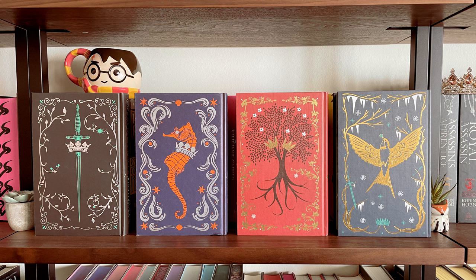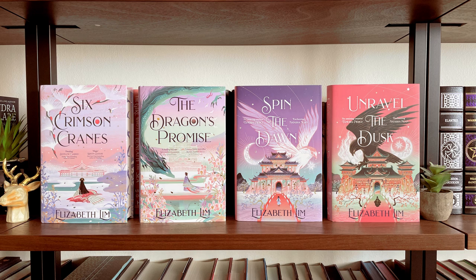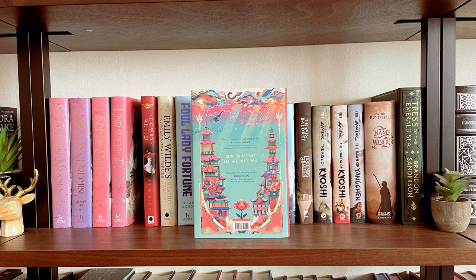Then I have another shelf that is mostly special editions, as well as my Avatar books and the German edition of Name of the Wind. First are all of the Fairyloot editions of Elizabeth Lim's two most recent duologies — of course we have to take a moment to appreciate the sprayed pages. Then I have the Fairyloot edition of The Girl Who Fell Beneath the Sea. I am loving this recent trend of dragons on sprayed pages, and I just love the color combination on this one.